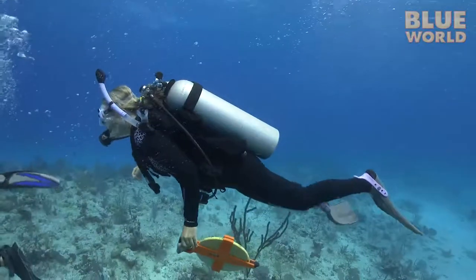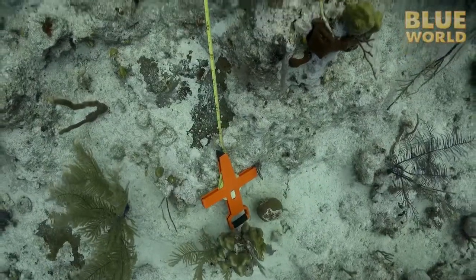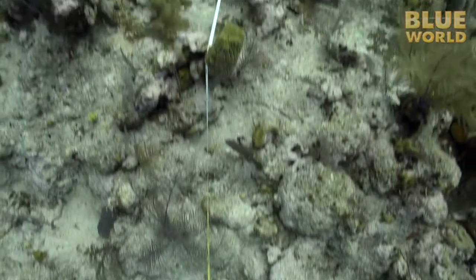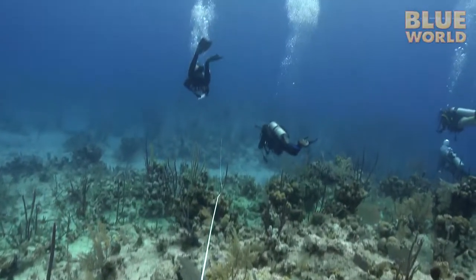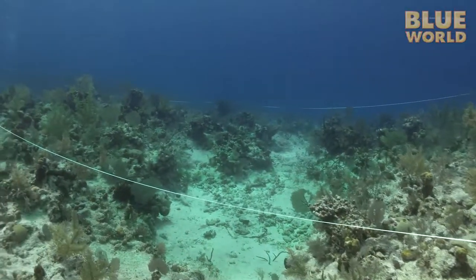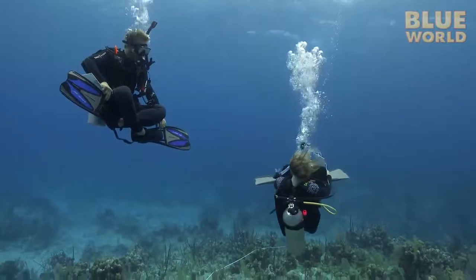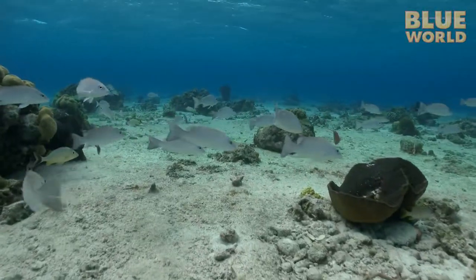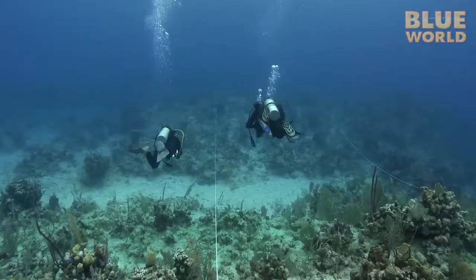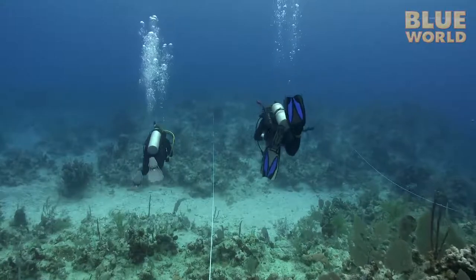Underwater, the team heads to a nice section of coral reef and begins a transect. They reel out a very long tape measure over the reef, which defines a specific path of a specific length. Swimming over the reef causes all the fish to swim away and hide, so they wait a few minutes for the fish to go back to their normal routine. Then they slowly swim along the transect, taking notes on what species of fish they see and keeping count.